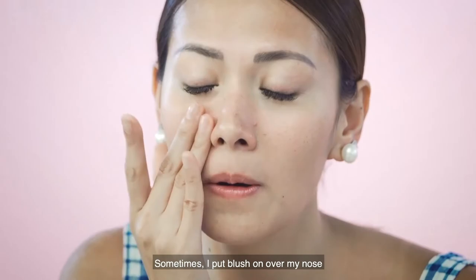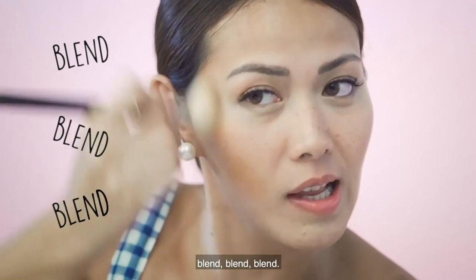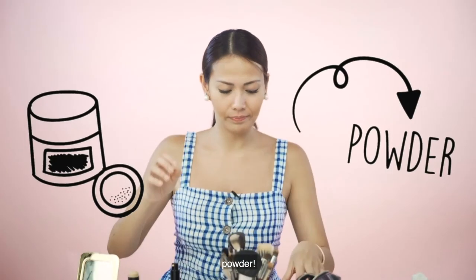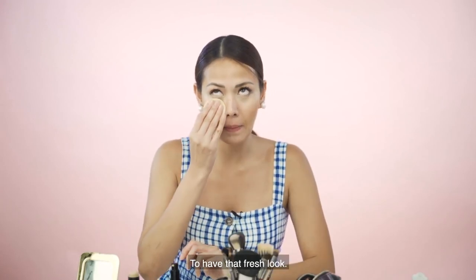Minsan nilalagpas ko sa ilong para chalk blush or sunburn blush. Contour — madali lang ito eh. Blend, blend, blend. Circular motion. Powder — ilalagay ko lang yung sa ilalim ng mata, pang fresh.